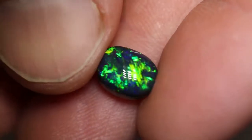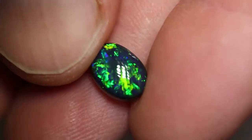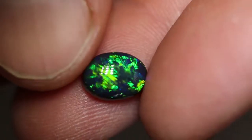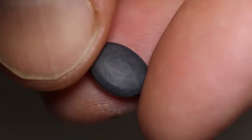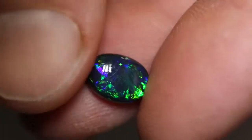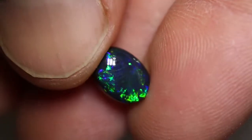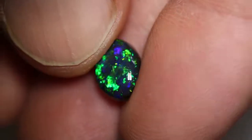This is one of the most beautiful green black opals I have. It weighs 2.11 carats and measures 9.5 by 7 by 4.5 millimeters thick. It's an N1 with a brightness of 4 to 5. It has a gorgeous rolling pattern with chaff pattern inside.